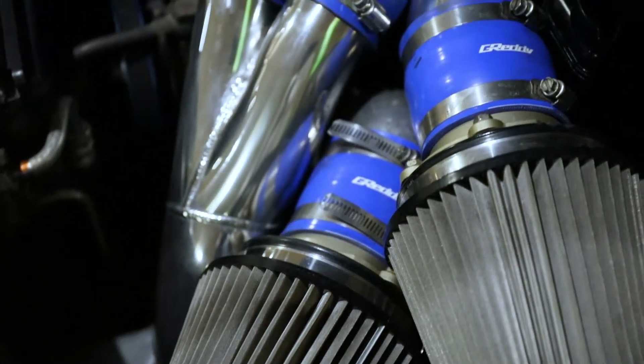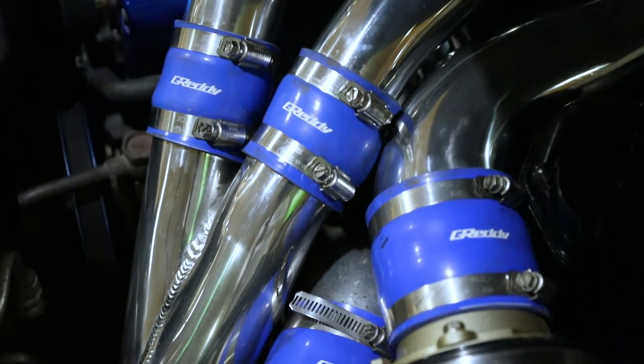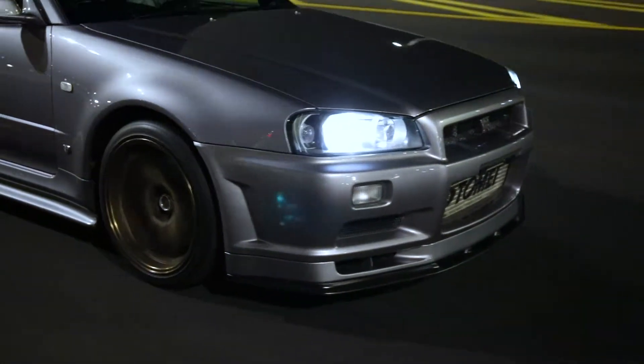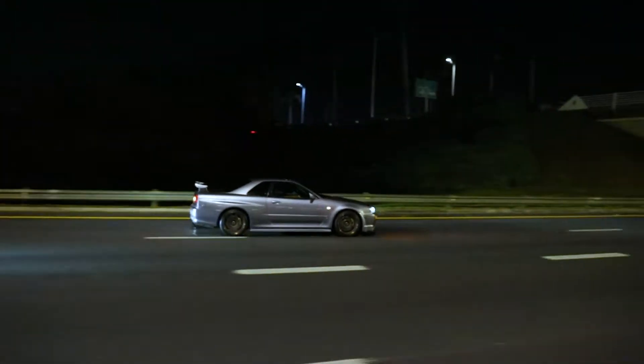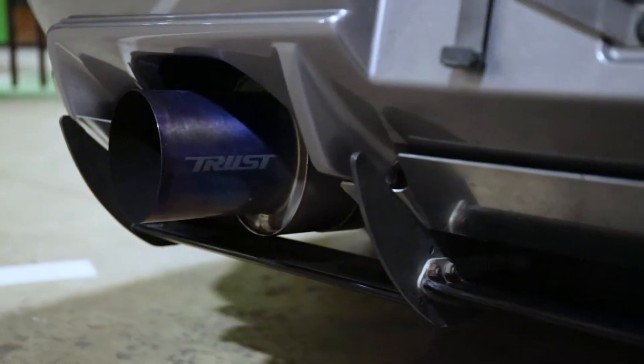It also features a Grady oil cooler with an oil relocation kit and Tommy fuel rails. The titanium thrust exhaust gives this car a very distinctive tone.